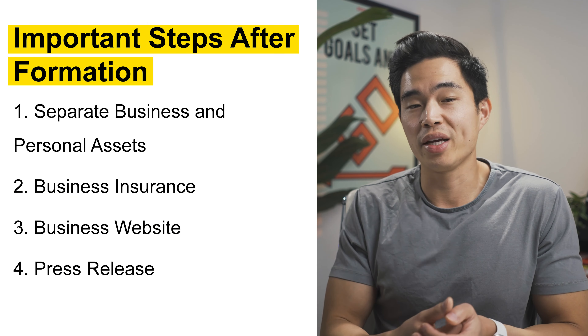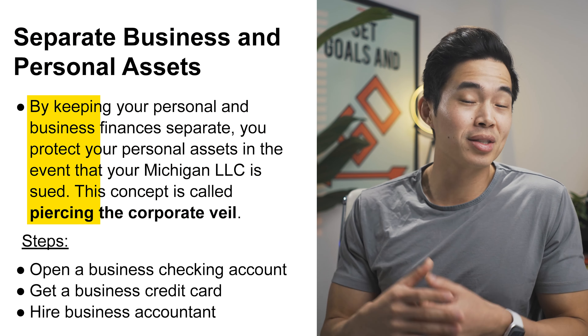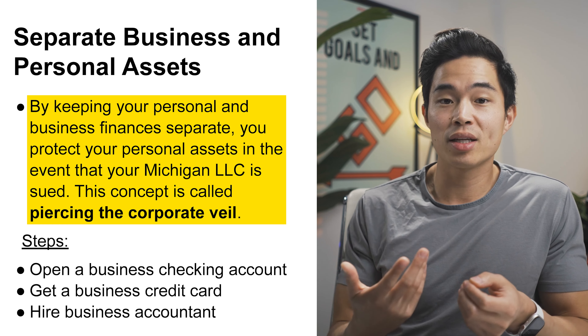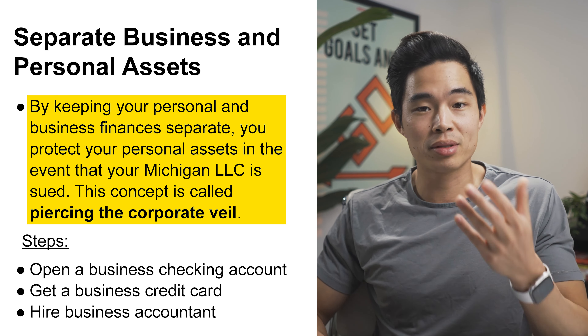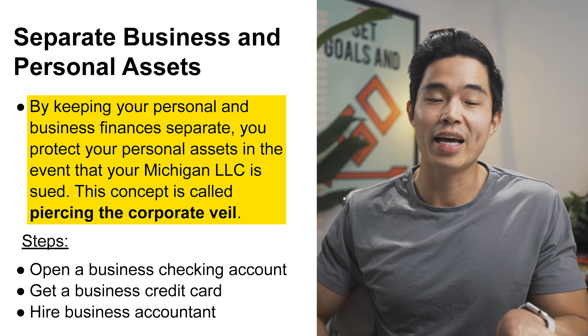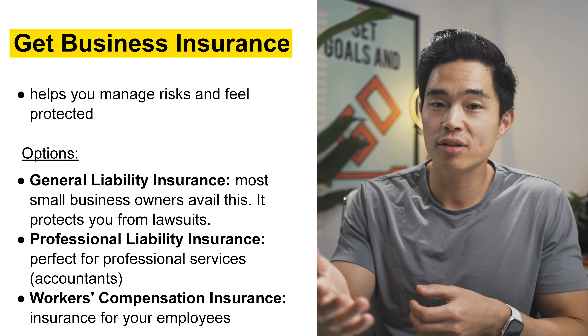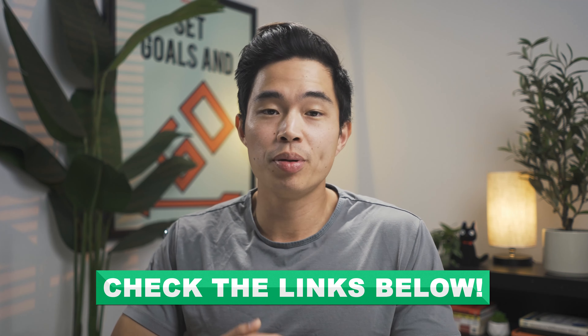There are a bunch of important things you need to do after you form your LLC. For example, separating your business and personal assets — this is extremely important because you don't want to pierce the corporate veil. That's basically going to entail getting a business checking account, keeping your personal and business expenses separate, getting a business credit card, as well as having an accountant. You may also want business insurance, depending on what type of business you have. You'll probably want to create a business website as well, and you may need to check if there are any licenses or permits required.